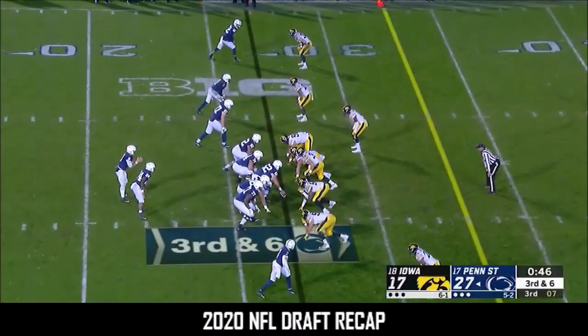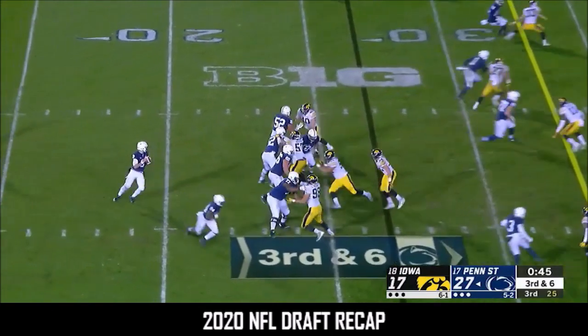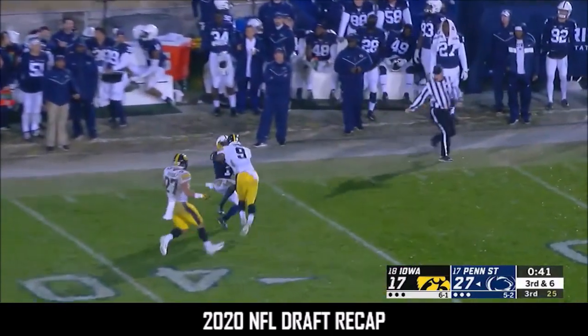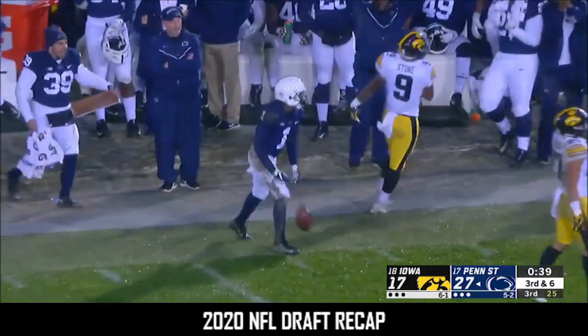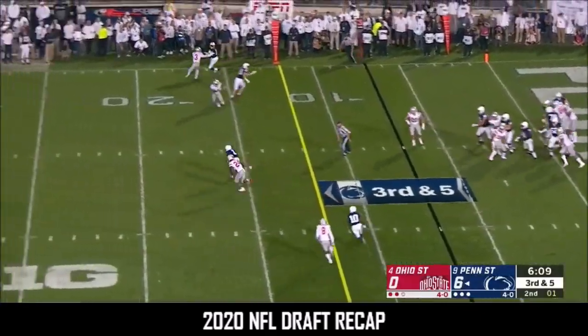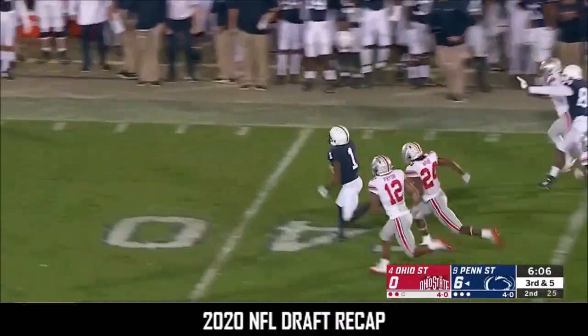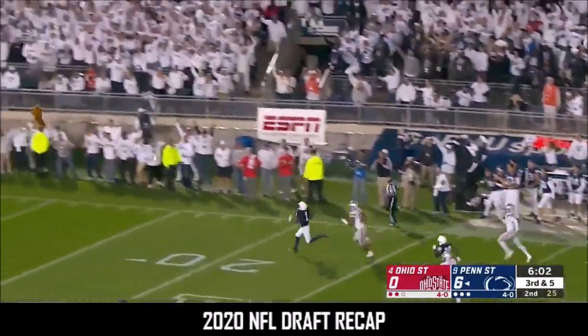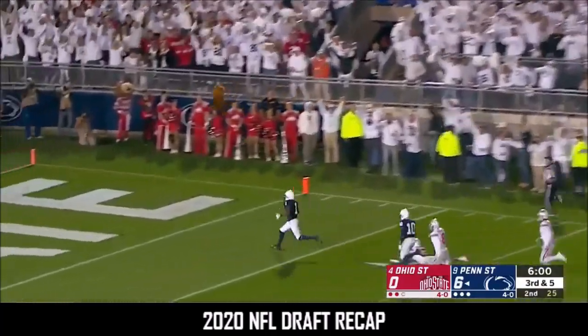He's never played this defense with a healthy Trace McSorley. McSorley airing one out, has a man. It's Hamler — had to hold up, but he's able to put. McSorley from the goal line, slam, and there's Hamler, the speedy freshman. They'll never catch him. KJ Hamler, touchdown.